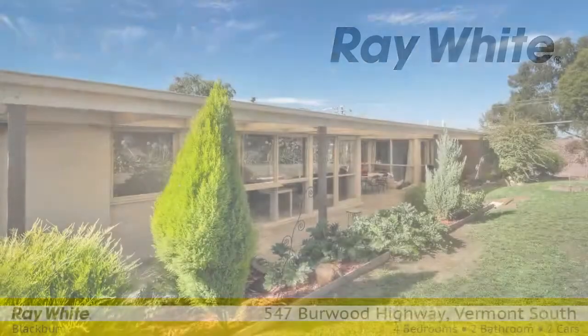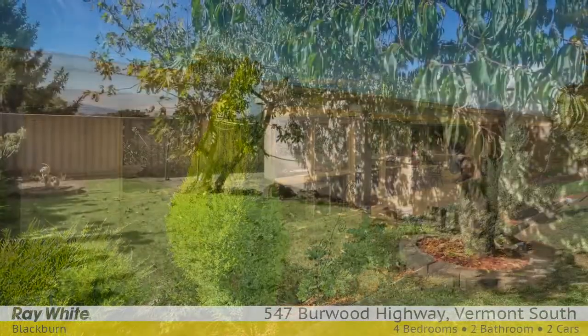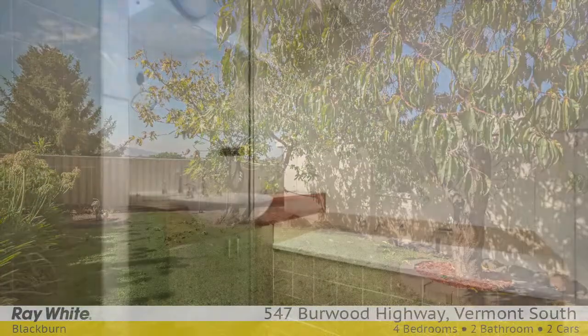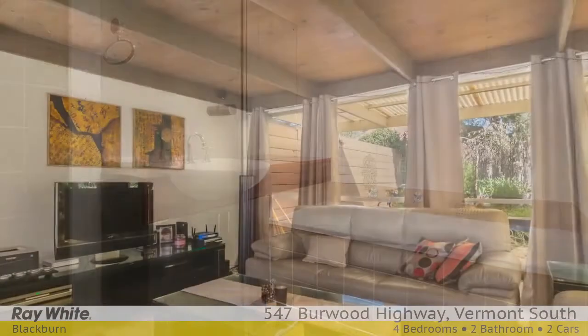This fabulous family home features four bedrooms. The master is located at the front and boasts an ensuite and walk-in robe. The further three bedrooms share a well-presented bathroom, and there's a powder room conveniently located next to the entry.